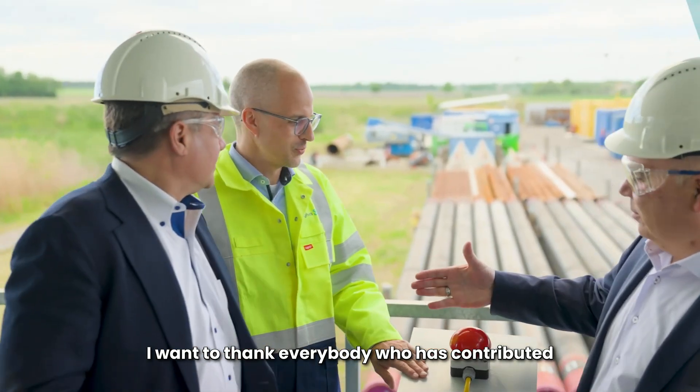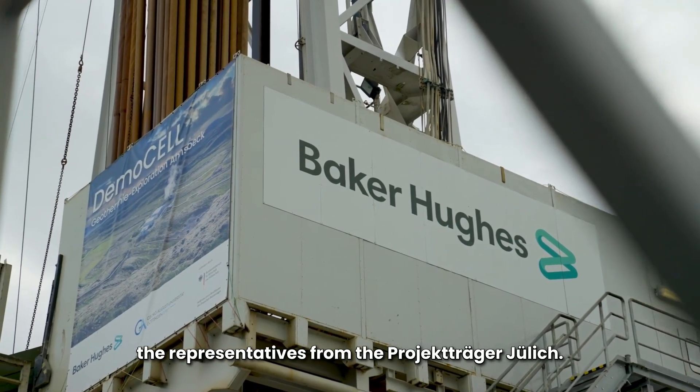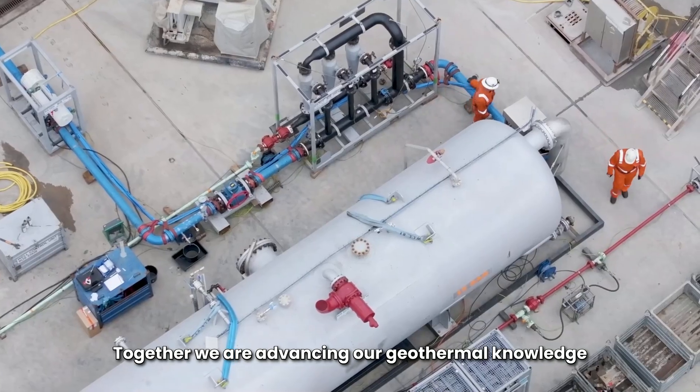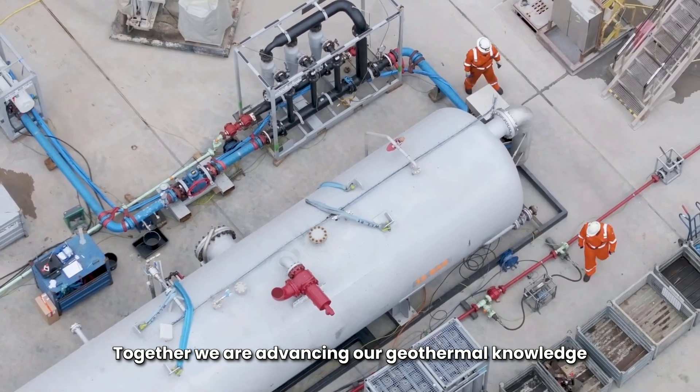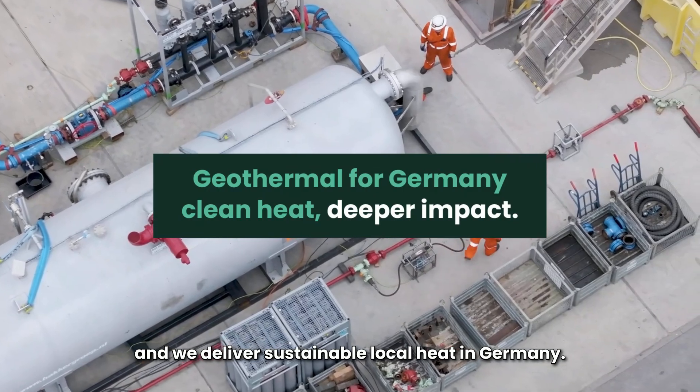I want to thank everybody who has contributed to the success of the project so far, including the representatives from the Projektträger Jülich. Together, we are advancing our geothermal knowledge and delivering sustainable local heat in Germany.